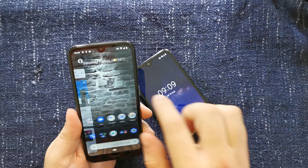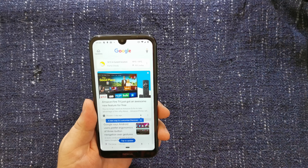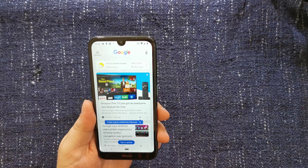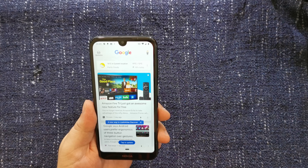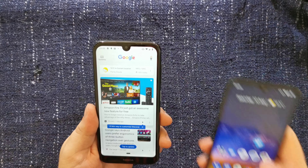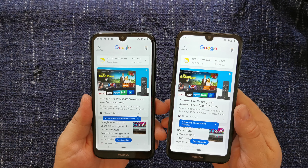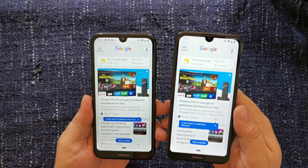Both have some lovely 5.71 inch LCD displays. They're not super high definition, but they're 1520 by 720. To most users, this won't make a difference — it looks and feels like a crisp, clear screen. It's bright and legible in sunlight, and I quite enjoy using both devices.